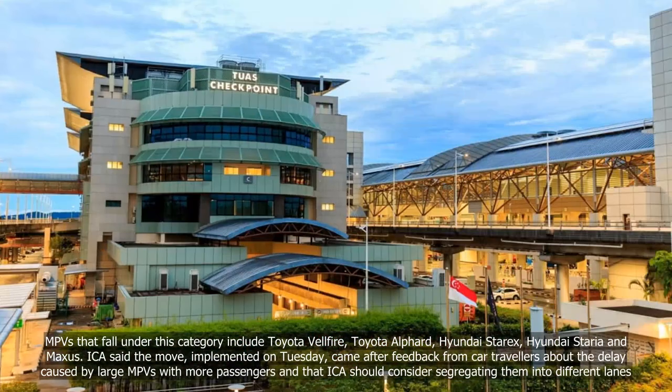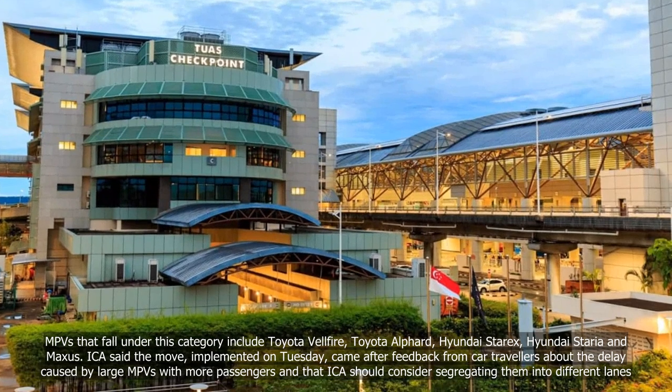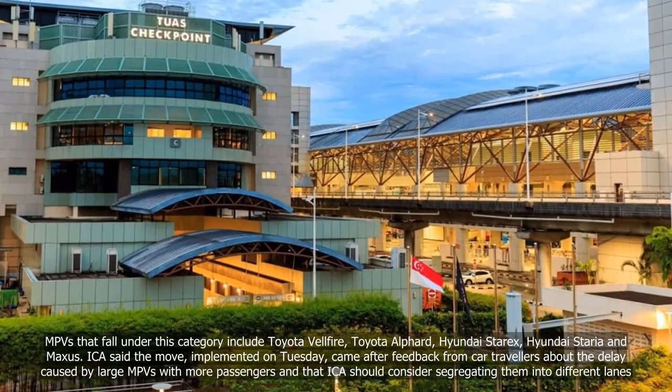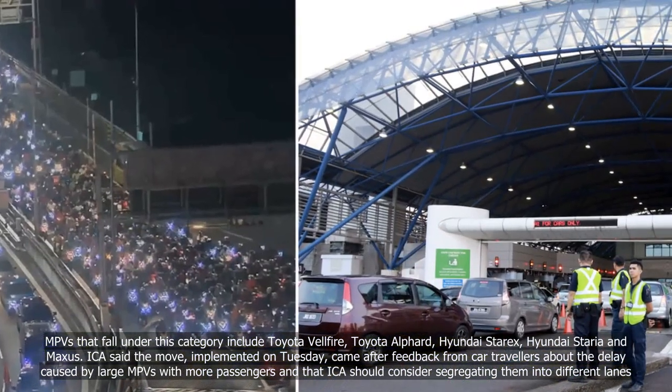ICA said the move, implemented on Tuesday, came after feedback from car travellers about delays caused by large MPVs carrying more passengers, and that ICA should consider segregating them into different lanes.